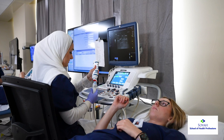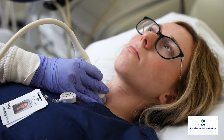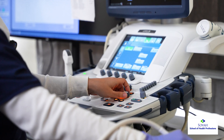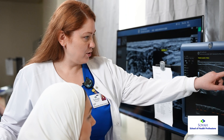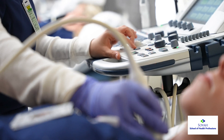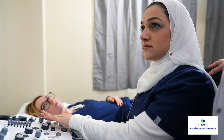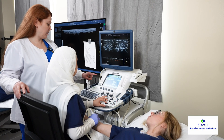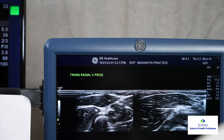Our students are taught in a variety of different sub-specialties of sonography. Our general students learn abdomen, which of course includes kidneys, livers, gallbladders, biopsies, and drainage procedures. They also learn OB/GYN proficiencies, and vascular sonography as well, which is looking at all the arteries and veins of the body.